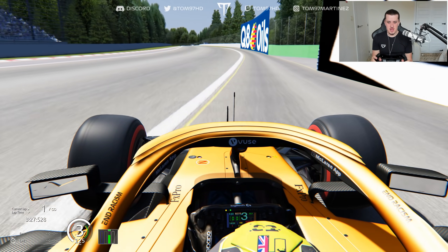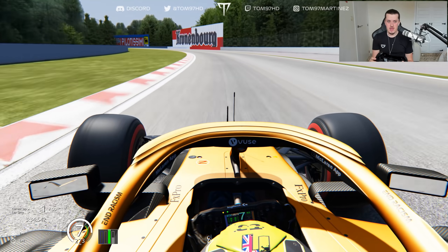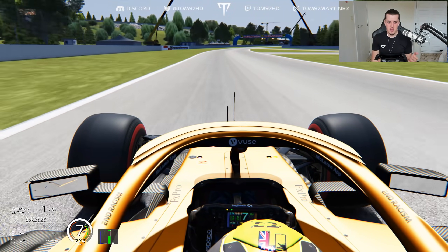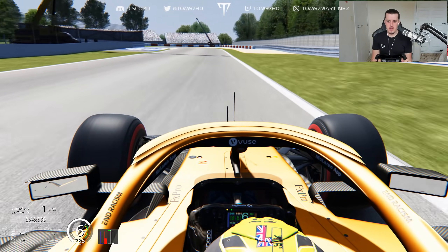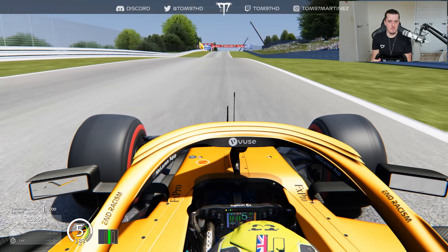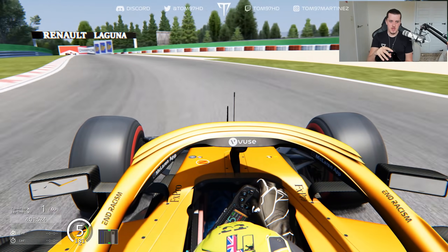Here we go — leaving the pit exit for an installation lap. Making our way down towards turn one, Tamburello. Right now we have a chicane here, but back in the day it was a flat-out left-hander up until Ayrton Senna's unfortunate accident. There's another chicane into Villeneuve which isn't in the current layout. We then head into the Tosa hairpin — the entry is a bit wider, making it less tight. Up the hill towards Villadella, nothing's changed here.